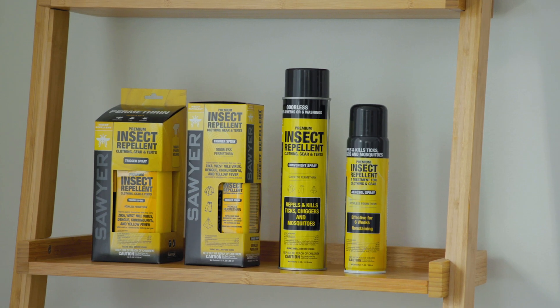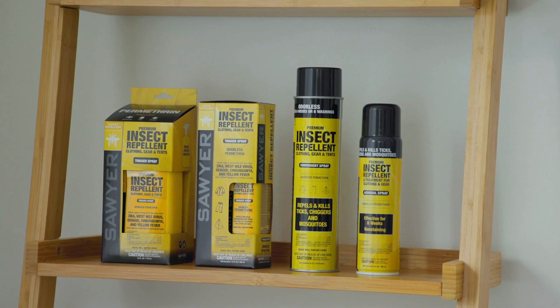Using Sawyer permethrin should be your first line of defense against tick-borne diseases such as Lyme disease, anaplasmosis, Babesia, Powassan virus, and more. Permethrin is a clothing and gear treatment that is a synthetic version of naturally occurring pyrethrum from the chrysanthemum flower. It's highly effective at repelling mosquitoes, ticks, and 55 other insects, but it doesn't just repel them — it kills them on contact.